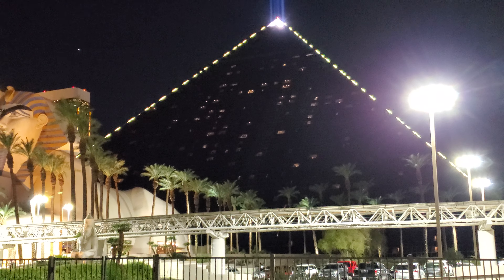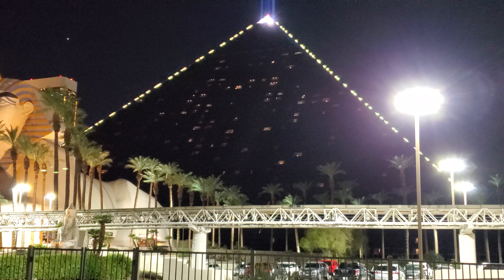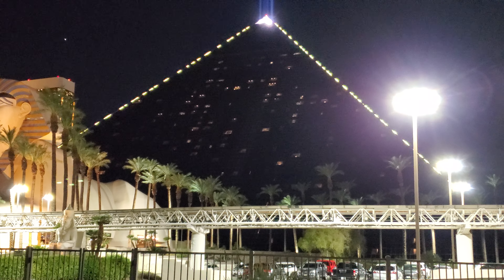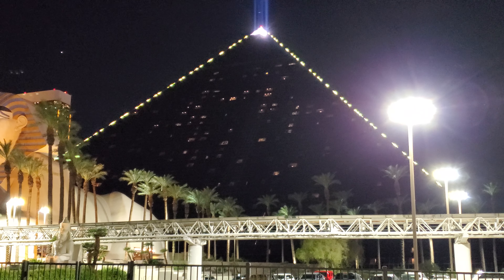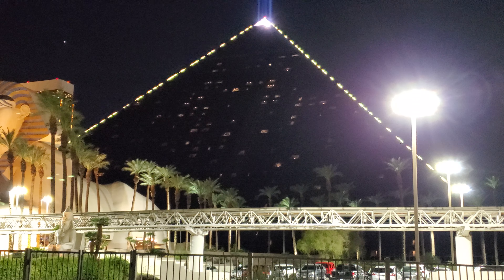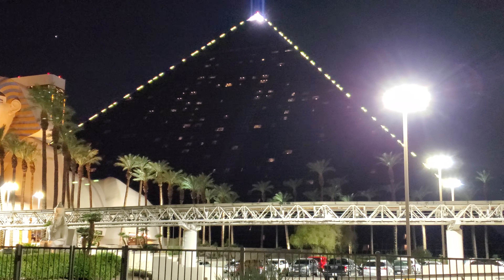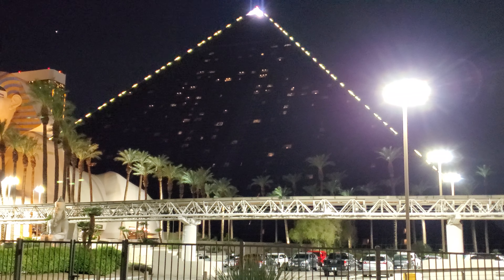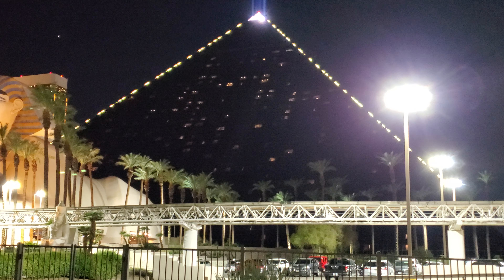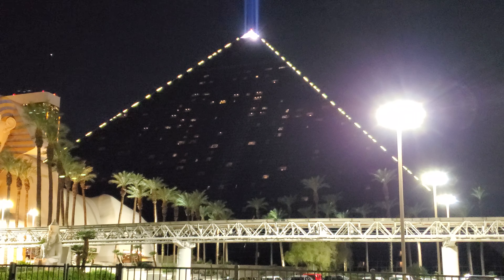I'm out here at the Luxor Casino in Las Vegas, Nevada and I have an interesting story I'd like to share with you. Everybody knows about the world famous buffet at the Luxor. It used to be called the Pharaoh's Feast, but not very many people know that there are actually two all-you-can-eat buffets here at the Luxor Casino.